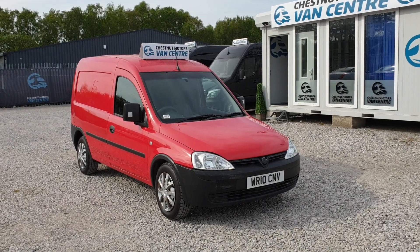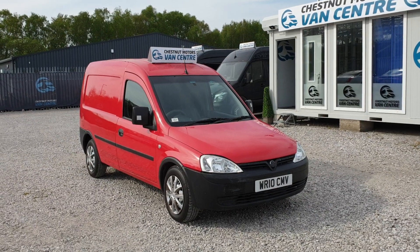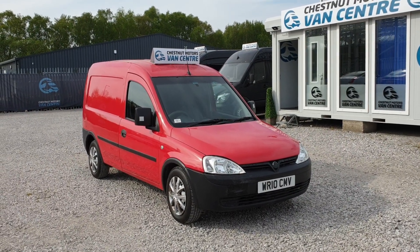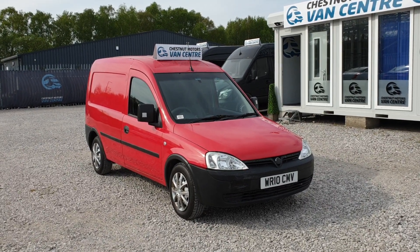So there you have it — a 2010 10-plate Vauxhall Combo 1.3 CDTI, one owner from new, used on the Royal Mail fleet. Comes with outstanding full Royal Mail service history and will come with a new MOT. Make sure that service is in date. Finance and nationwide delivery are also available.